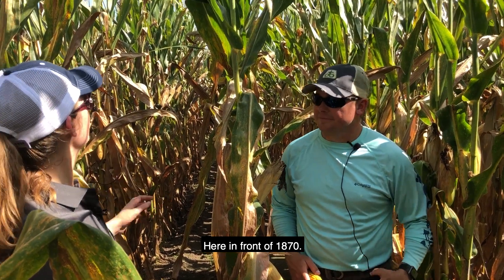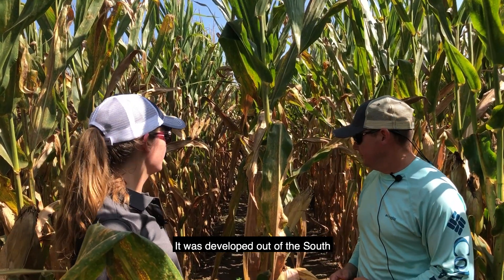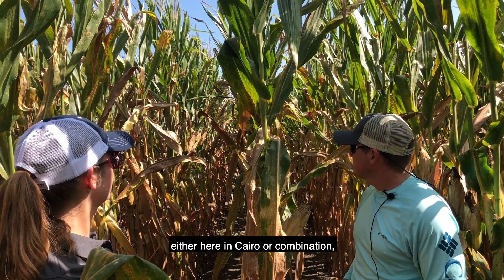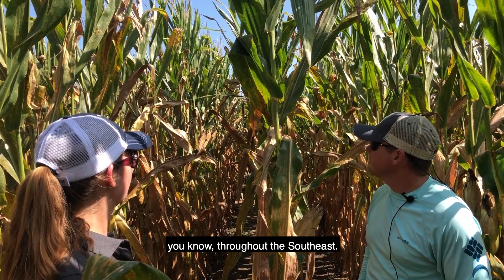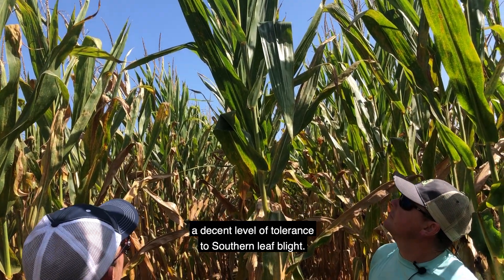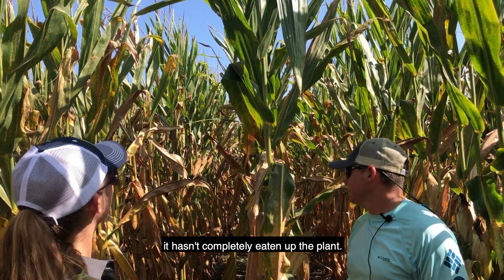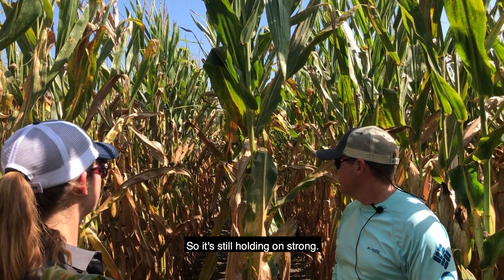Here in front of us is 1870, so this is something that is pure southern genetics. It was developed out of the south, either here in Cairo or a combination throughout the southeast. You can see it's got a decent level of tolerance to southern leaf blight — you see some lesions on there, but it hasn't completely eaten up the plant, so it's still holding on strong.